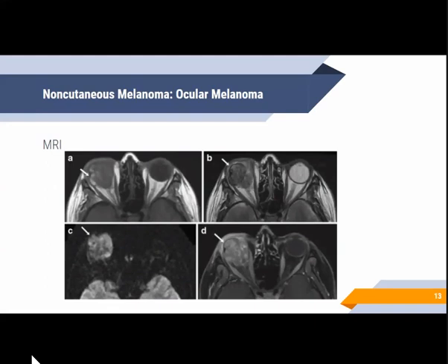These are other examples of ocular melanoma — T1, T2, DWI, and contrast-enhanced images showing ocular melanoma with extraocular extension. On image A (T1), the mass in the right orbit is heterogeneous with areas of T1 hyperintensity with evidence of extraocular extension. On image B (T2), there are heterogeneous hypointense signals. On DWI, it shows marked hyperintensity, and on contrast, it shows heterogeneous enhancement.